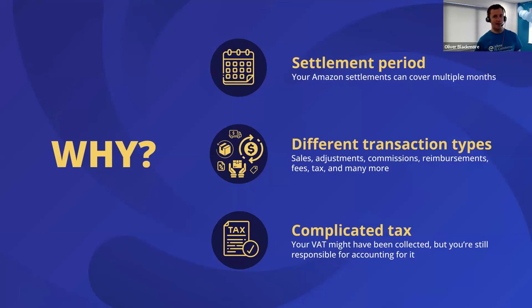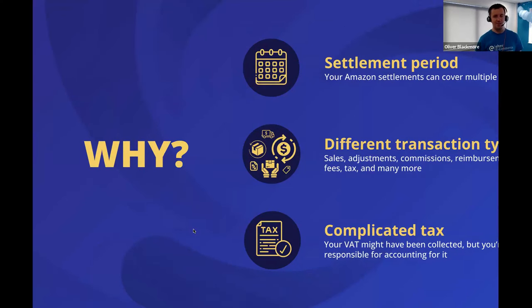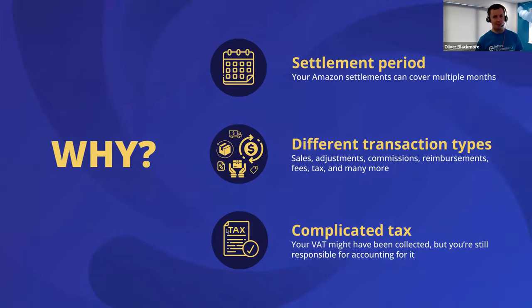Why is Amazon accounting so important? For most Amazon sellers, you're going to be getting one settlement every fortnight. Nearly every payout you receive is going to be overlapping on your month end, so in order to get an accurate monthly P&L, those settlements need to be split out to put each month's relevant portion into the right month. If you're not doing that, you'll end up with margins that are essentially all over the place month to month. You could have one month with six weeks' worth of sales and the next with only a couple of weeks' worth.